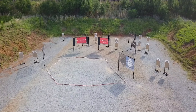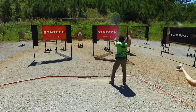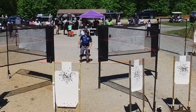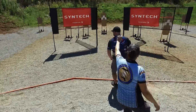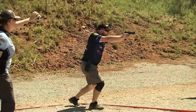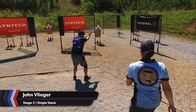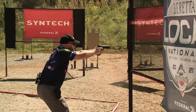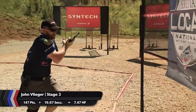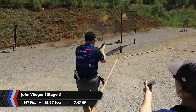It's a 32-round stage, 16 targets, 2 hits per target, and there are about 25 different ways to run this stage — so far we've seen about 20 of them. For the single stack super squad, major power factor scoring is the way to win, and that also means 8 rounds in the magazine. It's vital that a plan goes together, and John Vlieger makes it look easy. Even with an adjustment in his plan, 19.67 seconds and 147 target points yields a hit factor just under 7.5.